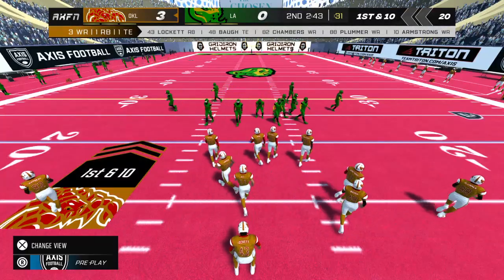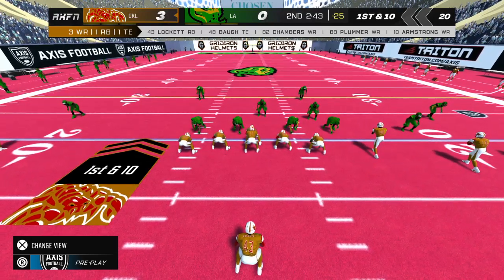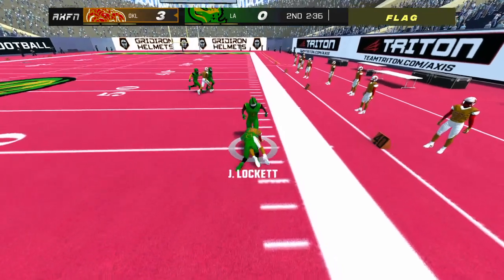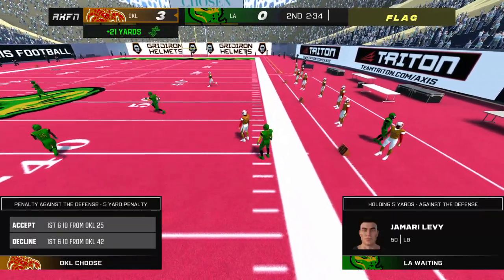The home team on second down. Quarterback to pass — penalty marker on the field. He's tackled. We'll see if the penalty affects the outcome.